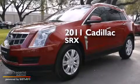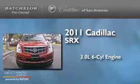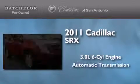This is a certified pre-owned 2011 Cadillac SRX. It features a 3.0 liter 6-cylinder engine and an automatic transmission.